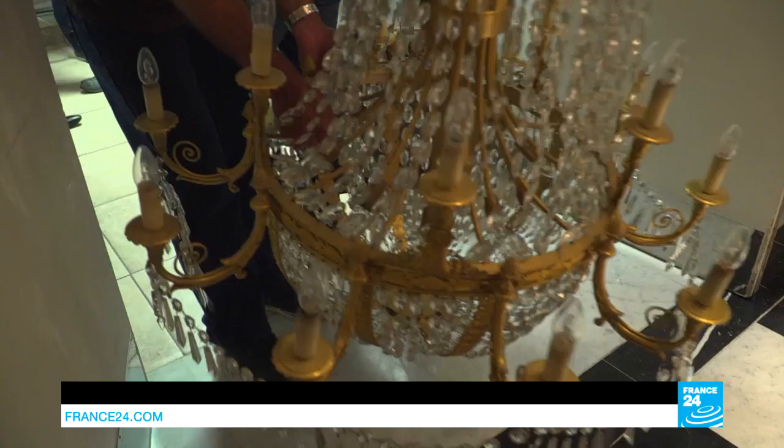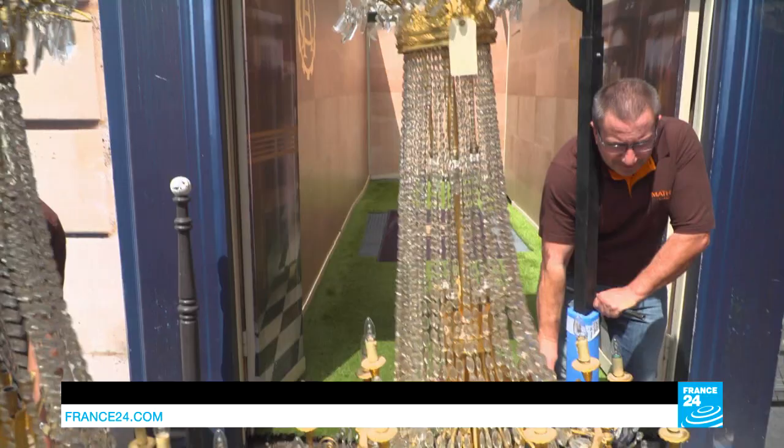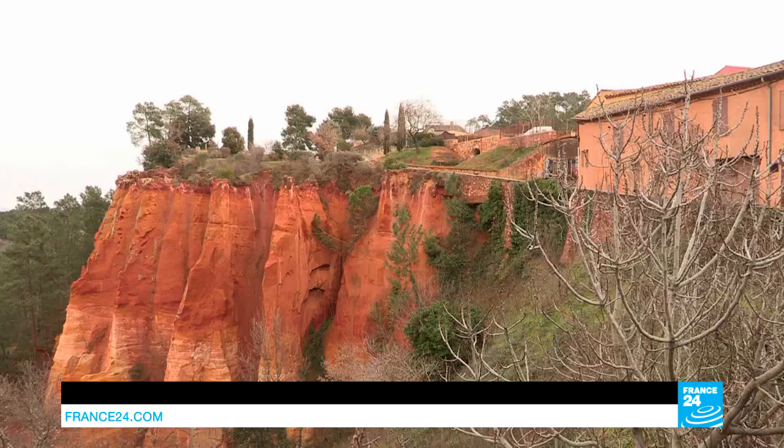It's a tight squeeze — hang on, it's okay. 700 kilometres away in the southern Luberon region, this chandelier will be given a second youth.